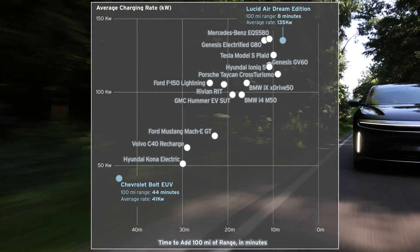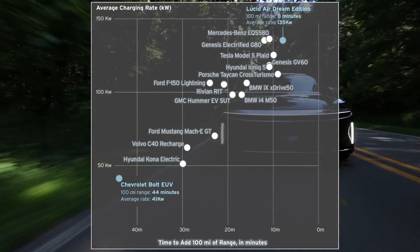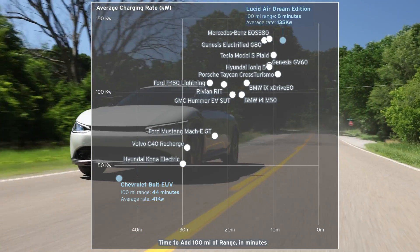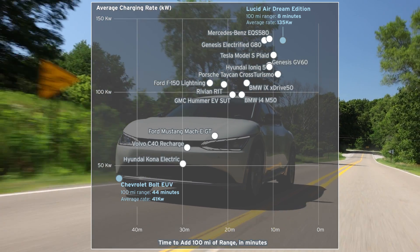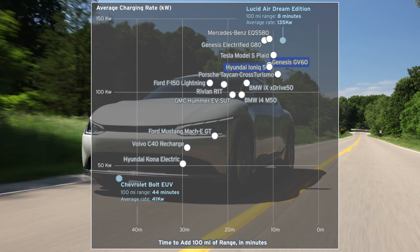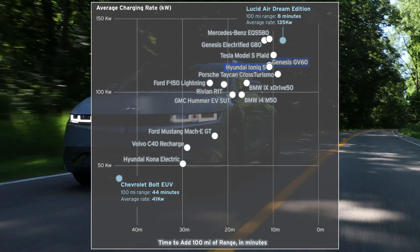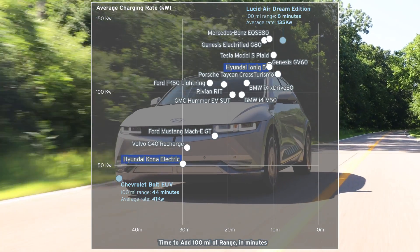Here are the full results. Vehicles in the upper right excel at both accepting high-power electricity and quickly adding miles. The fast-charging and efficient Lucid Air again takes top honors, needing just 8 minutes for a 100-mile top-off. But in the top cluster of EVs that can add 100 real-world miles in under 15 minutes, the three that cost less than $100,000 are all from the Hyundai-Kia Genesis conglomerate. The Ioniq 5, EV6, and GV60 each have an 800-volt architecture that enables this charging speed. The Ioniq 5 has an average charge rate more than double that of Hyundai's previous generation effort, the Kona Electric.